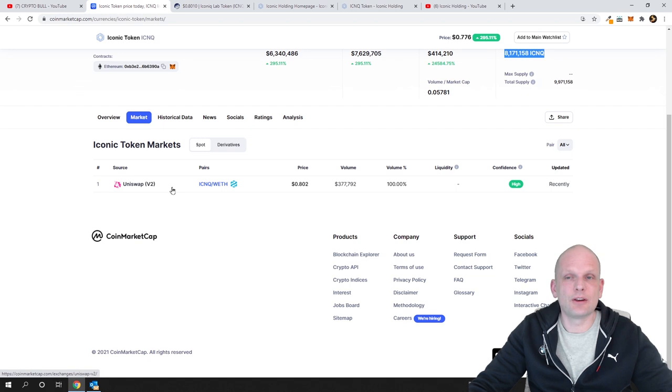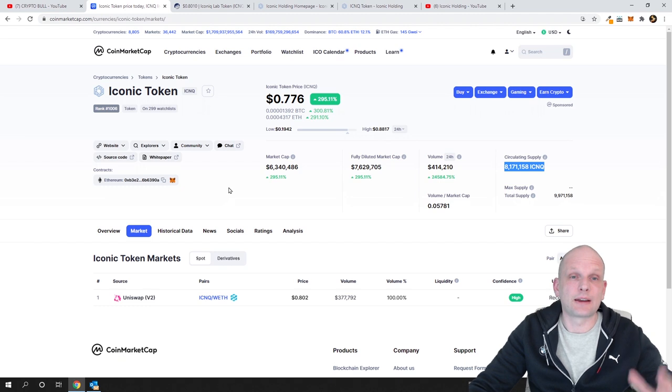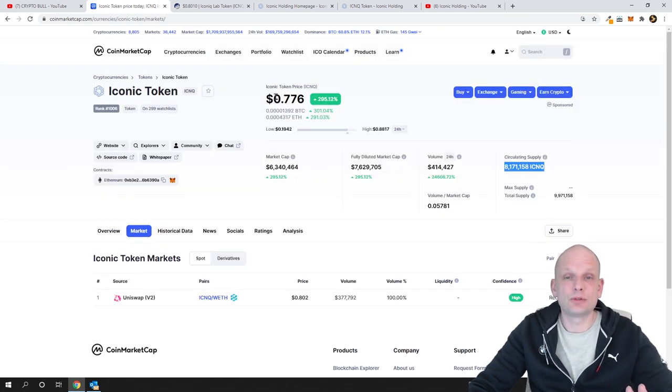This is an ERC-20 token. I know many of you don't like these projects, and I already posted this on my Patreon. Many of my patrons were saying it's bad that it's only available on Uniswap because of high transaction fees, but since I'm looking at this project long term — at least three to six months — I think the price is rather good and this is a good investment for me.